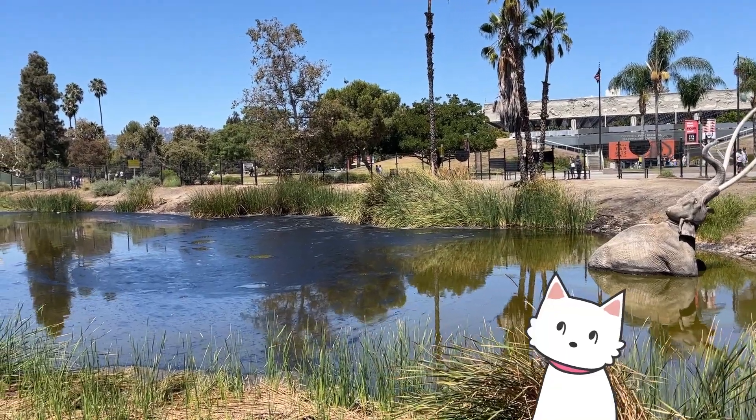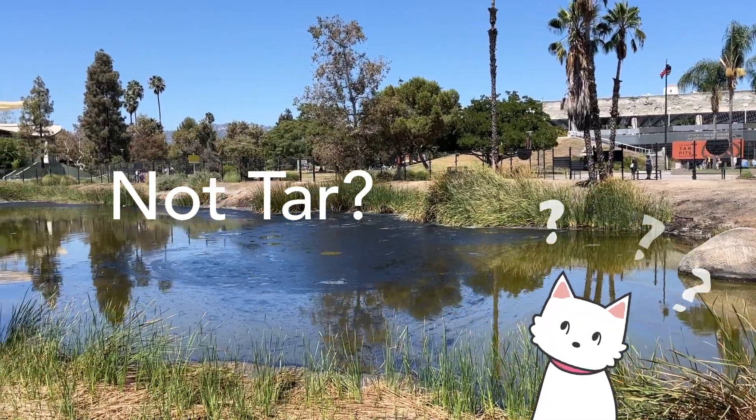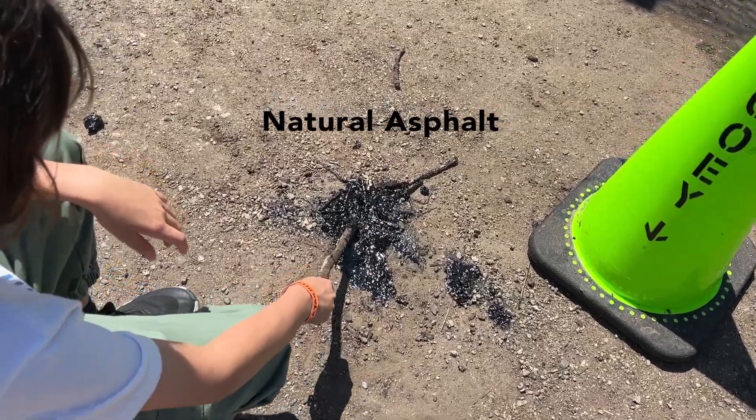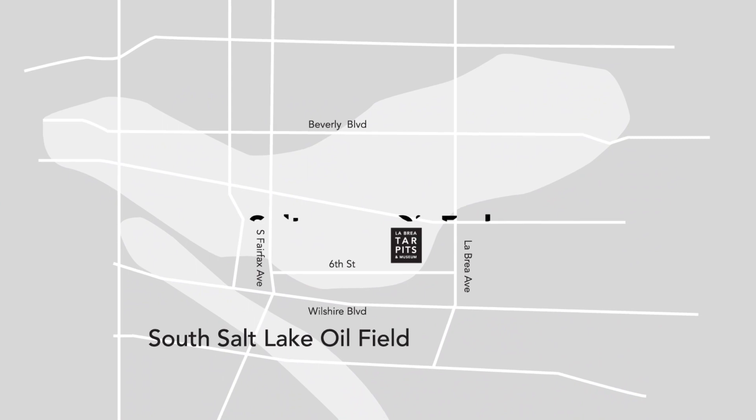Wait a minute — is this stuff coming out of the ground not tar? No, it isn't. It is actually a natural asphalt from the Earth's crust. This museum is built on a Salt Lake oil field.